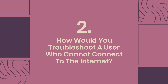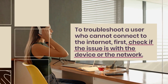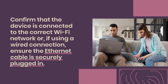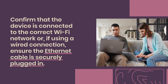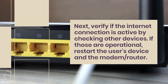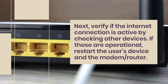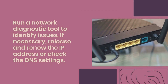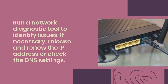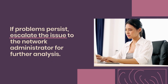Question 2: How would you troubleshoot a user who cannot connect to the internet? First, check if the issue is with the device or the network. Confirm the device is connected to the correct Wi-Fi network or that the Ethernet cable is securely plugged in. Verify internet connectivity by checking other devices. If those are operational, restart the user's device and the modem/router, run a network diagnostic tool, and if necessary, release and renew the IP address or check DNS settings. If problems persist, escalate to the network administrator.